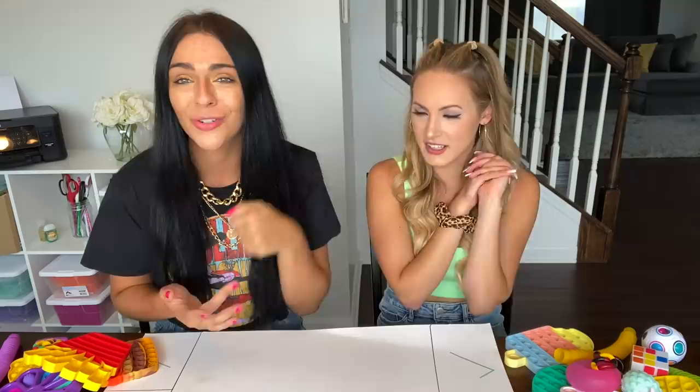We might not know all of the terminology for everything, but we know what's cool. I'll have Kayla's video linked down below — we are filming the trading on her channel as well, so go check it out and subscribe to her channel. Let's hop into the video! We have fidgets to trade. Like this video for a part two of fidget trading!